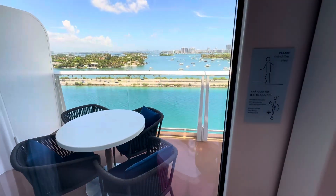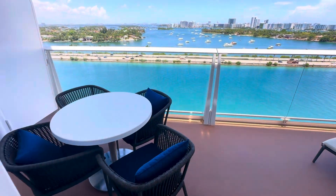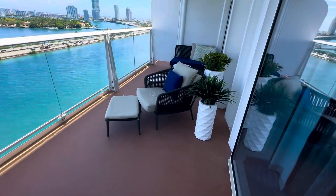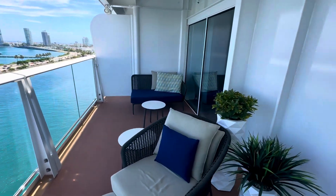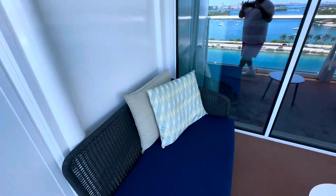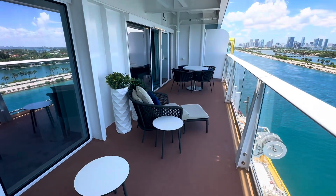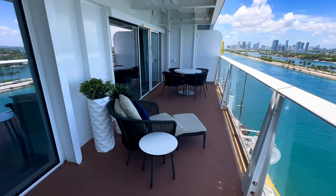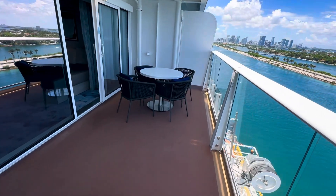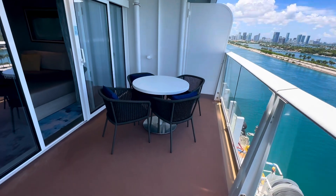It is absolutely amazing. Table for four, another chair, another couch. Look how big this balcony is, guys. It is absolutely incredible. Owner's Suite 16-0-14, on board Royal Caribbean's Icon of the Seas.